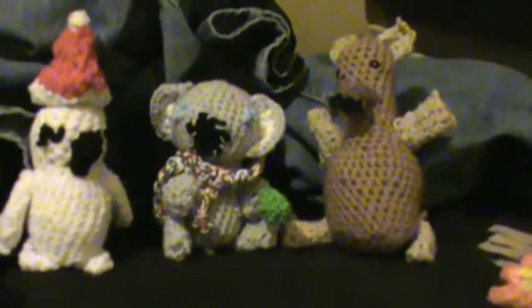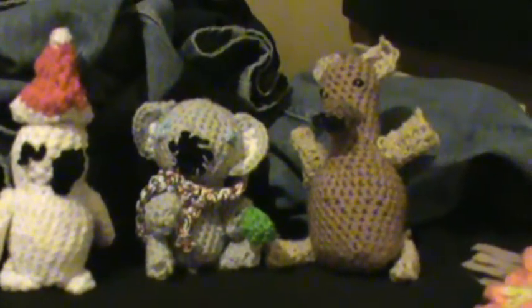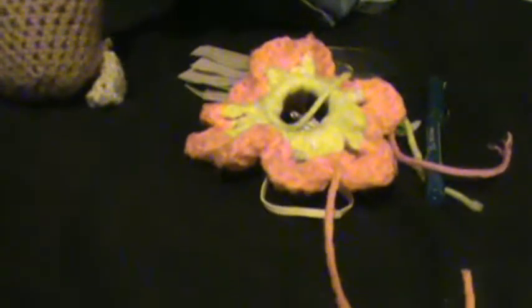I got two more critters I made. A little goose, got the wings, got the really big beak, orange legs, can't forget the little tail at the end there.